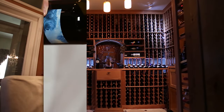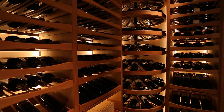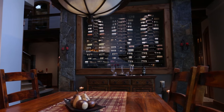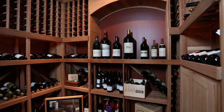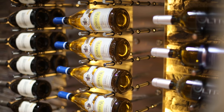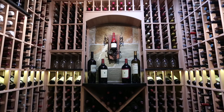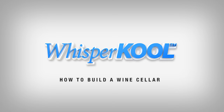Thinking about building a wine cellar but don't know where to begin? There are many different design possibilities that exist to capture your style and taste. Let us guide you through the different fundamentals and important construction considerations needed to build an efficient and practical cellar for storing your wine. Welcome to How to Build a Wine Cellar!